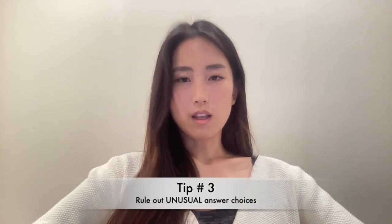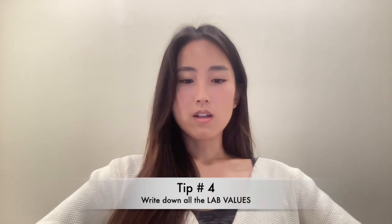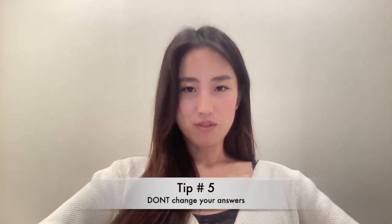Tip number three: just know that the exam is straightforward and it's not trying to trick you. I would really rethink the more unusual, exotic answer choices — if you haven't heard of the diagnosis, it's probably not the correct answer. Tip number four: if there's a lab value on the test, just jot it down quickly. Even though you can go back to previous questions, it can still be very helpful for answering future questions without having to go back and forth.